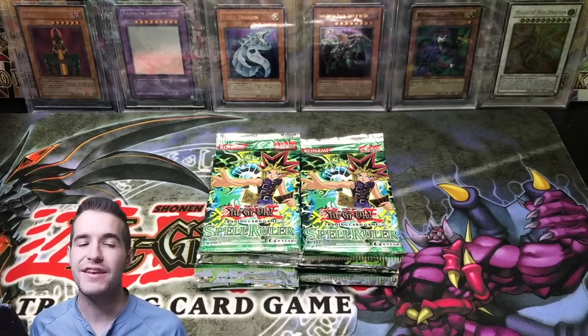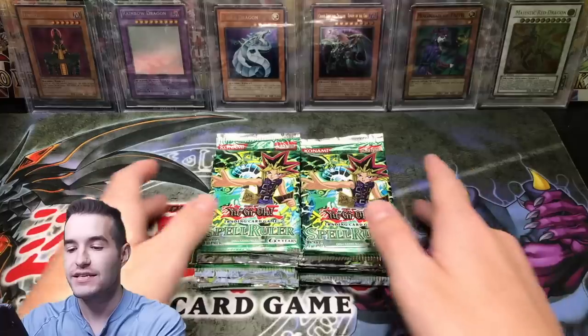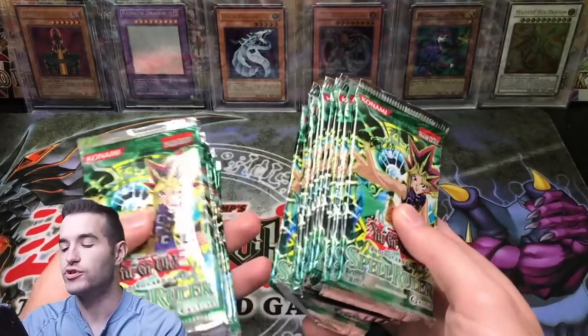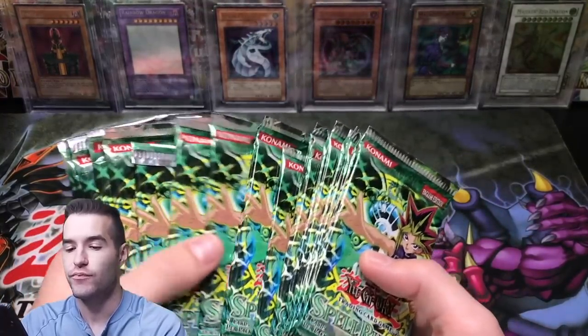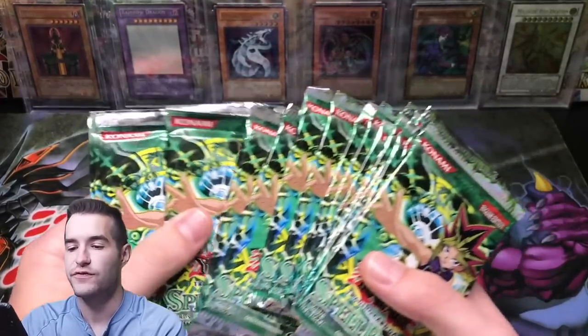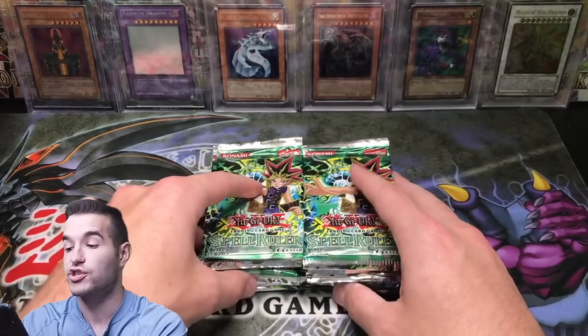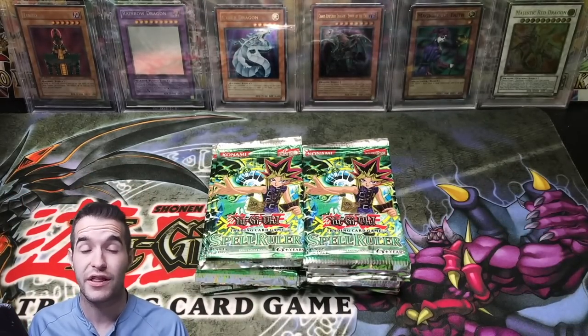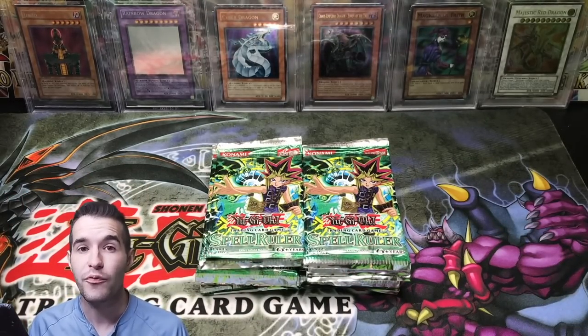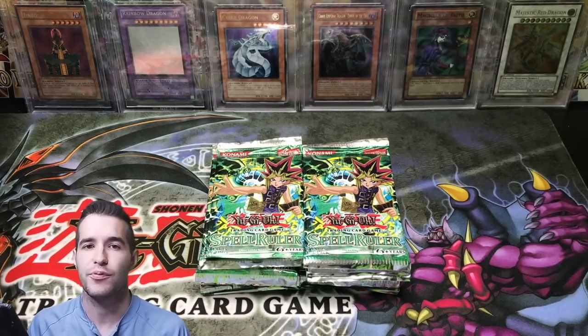What's up guys, Rexxon34 back with another insane video. We're gonna be opening up 21 Spell Ruler booster packs and yeah, I think these are from the same place that I got those Invasion of Chaos. So I think they're the legendary collection for the most part. Maybe we'll get some crazy EN packs or something like that. We're not really sure totally where they're from so it's gonna be a lot of fun and I'm excited. I hope we can pull a Blue Eyes Toon Dragon or Relinquish, something like that.